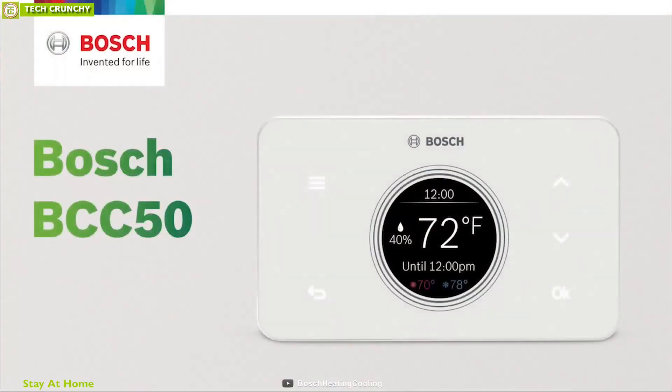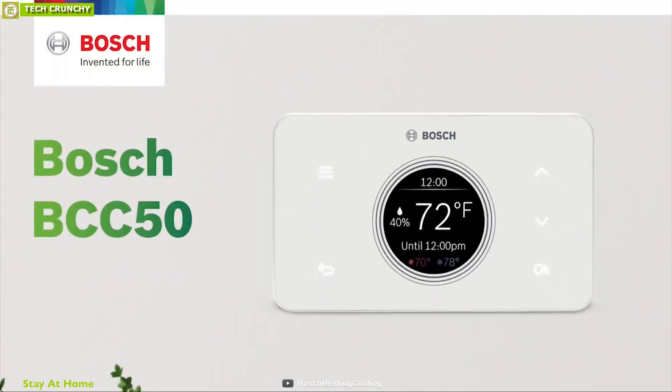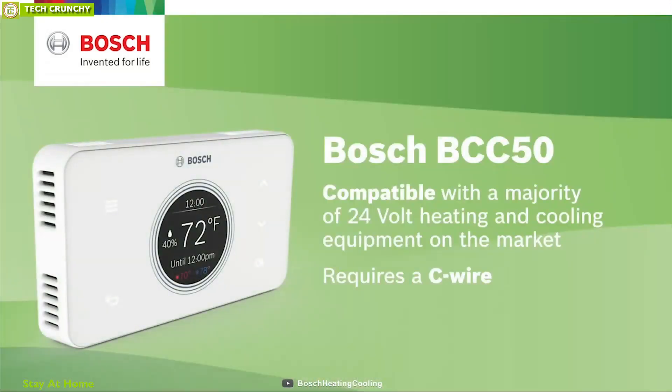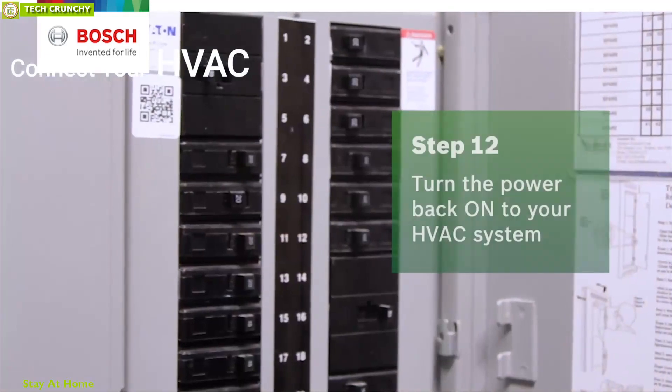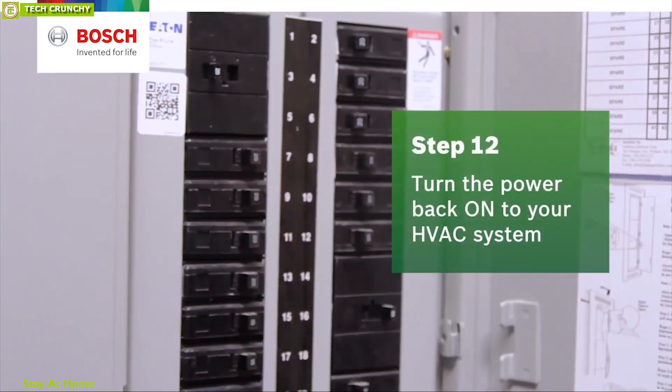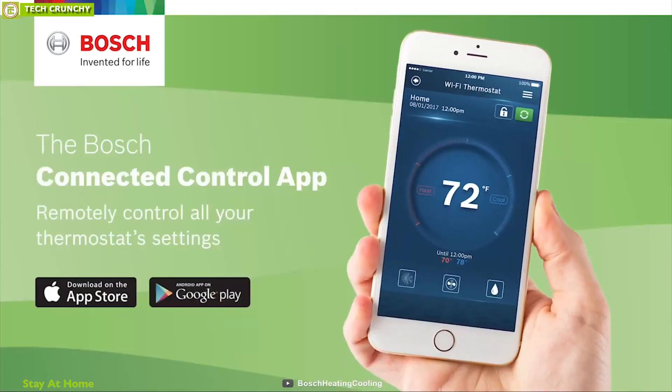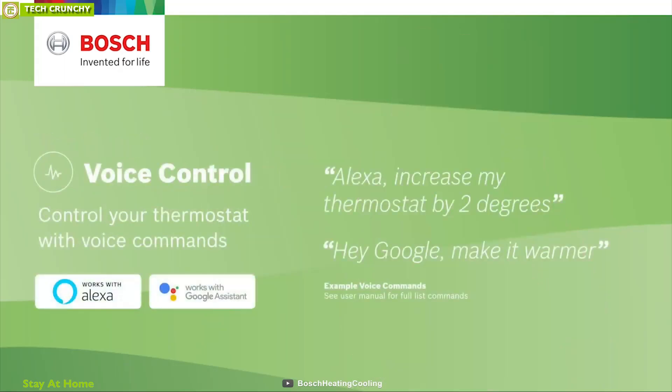Take control of your home comfort from anywhere with the Bosch BCC50, a smart thermostat that takes care of your home temperature and saves energy. This thermostat is compatible with the majority of 24V AC heating and cooling equipment, allowing you to connect your HVAC with it easily. It has built-in Wi-Fi that lets you connect it to the smartphone app and smart home devices such as Amazon Alexa or Google Assistant, so you can control it from the app or just with a voice command.